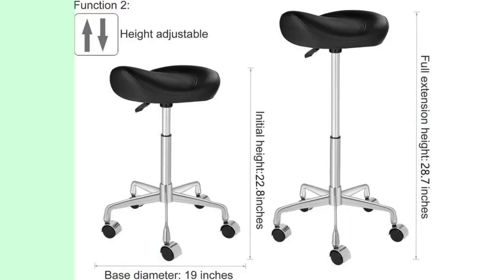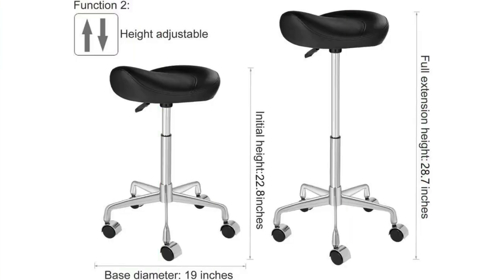Our first pick for the best overall saddle stool is the Colourier Ergonomic Rolling Swivel Saddle Stool with Wheels. This chair offers superior comfort and support, making it perfect for long hours of sitting. With its ergonomic design and adjustable height, it provides excellent stability and promotes a healthy sitting posture.